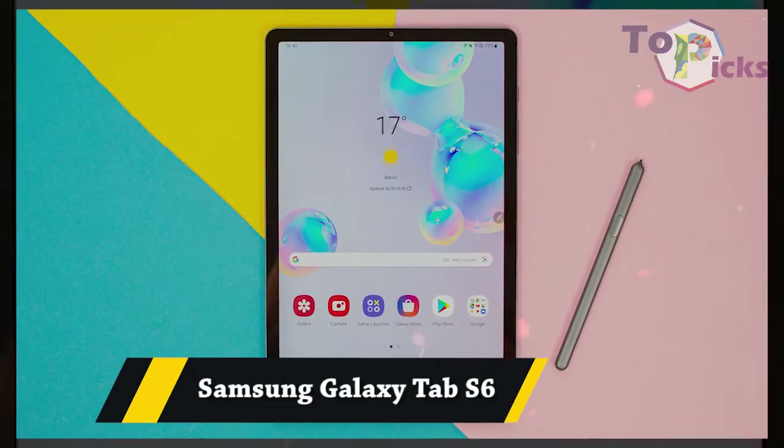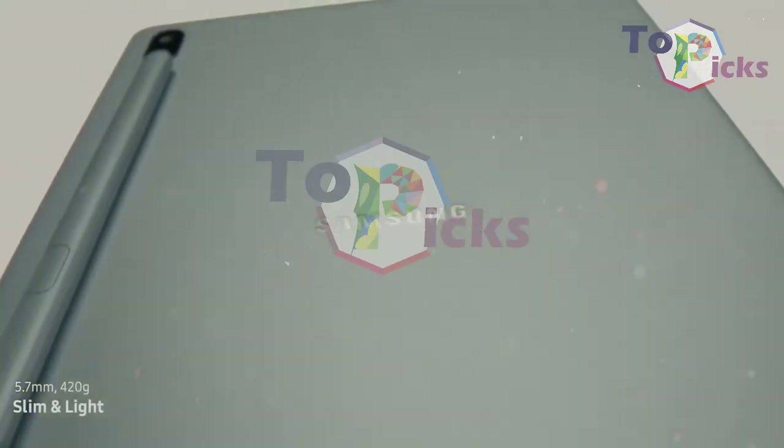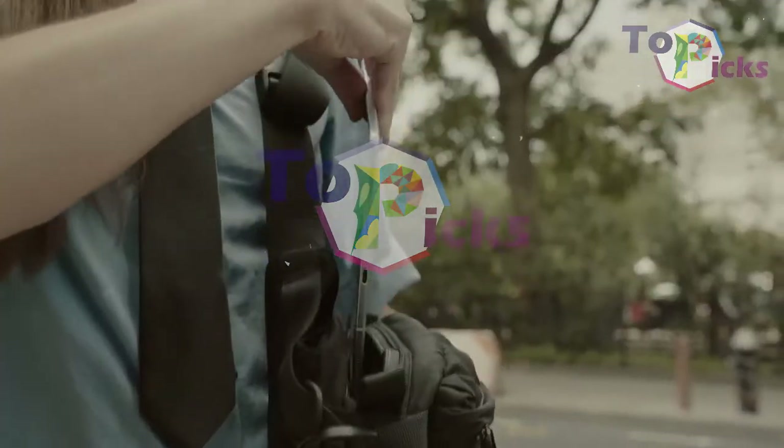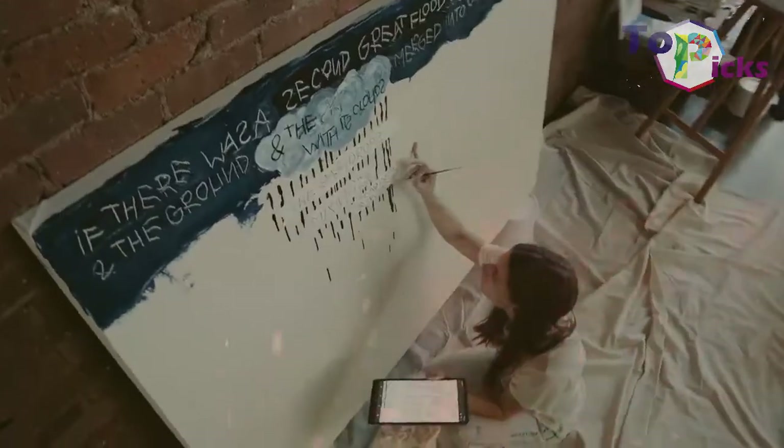Samsung Galaxy Tab S6. This device comes with a feature-rich S Pen stylus that charges in a super convenient magnetic slot on the back of the tablet when not in use.